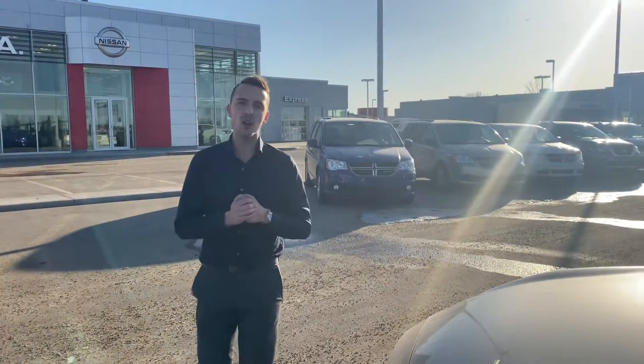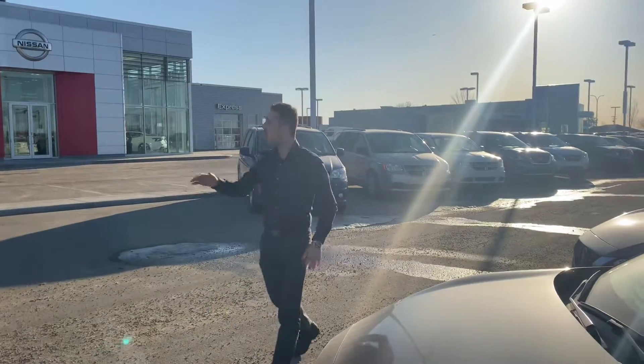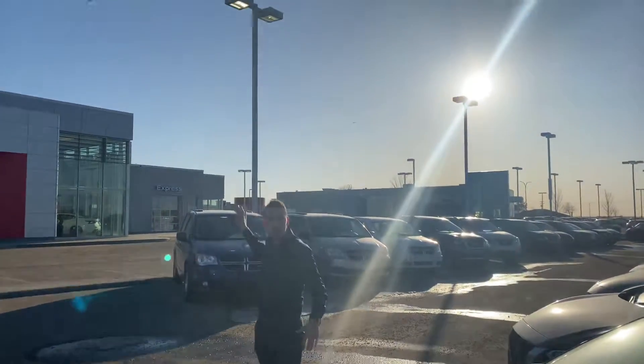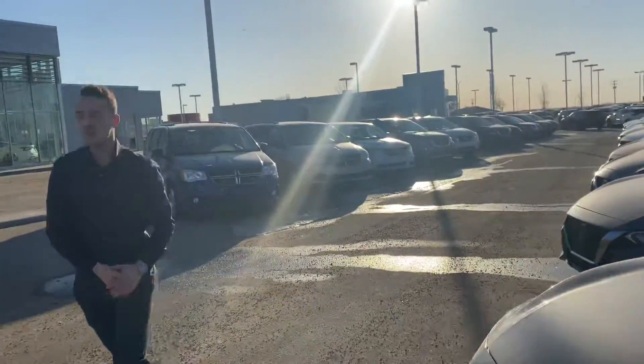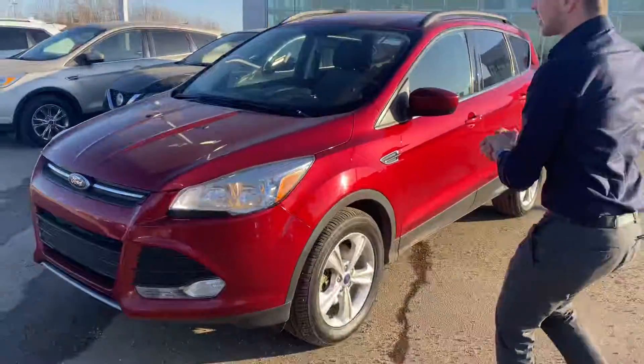Hello Eric, it's Austin here with LA Nissan. I just wanted to step in front of the camera and show you we have options. Don't mind that loud play. We've got sedans, we've got trucks, and we've got SUVs like this beautiful Ford Escape here.